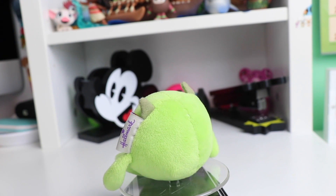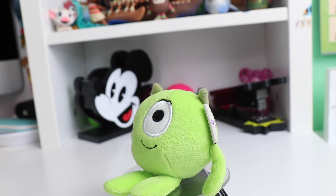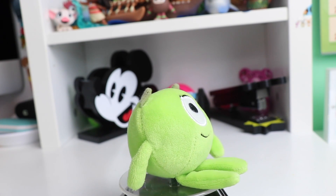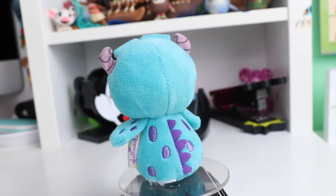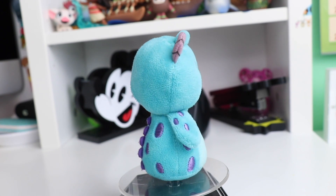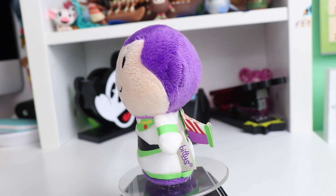Now moving on to Pixar characters. This is actually one of my favorite itty-bitties — we have this little ball Mike Wazowski. I love his little face and his little dangly arms and legs, it just looks so silly and super cute. And of course you cannot have Mike without Sully. I really like the detail on this one because all of the purple dots are actually embroidered. This is one of the original itty-bitties released, so the quality is just a lot better.